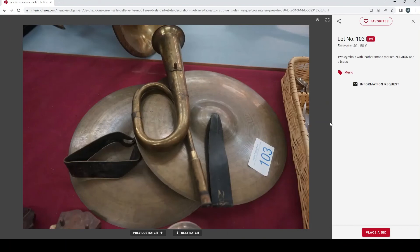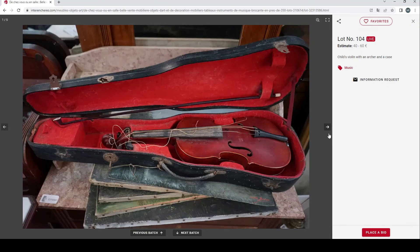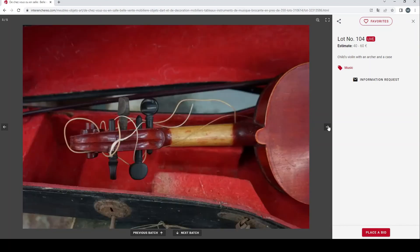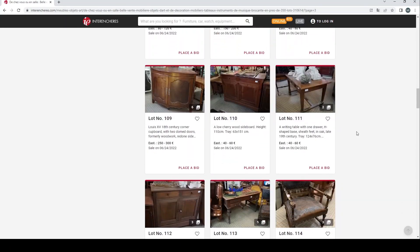Two cymbals marked Zildjian and a kind of brass horn — 40 to 50 euros. And then finally we have a child's violin with a bow in a case, which looks like a fairly low quality trade violin.